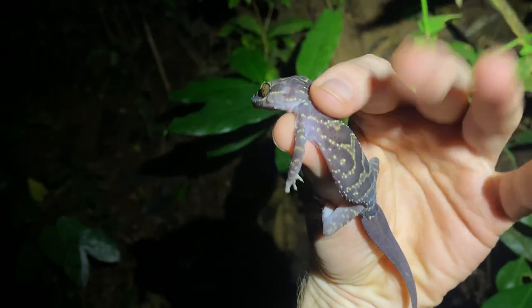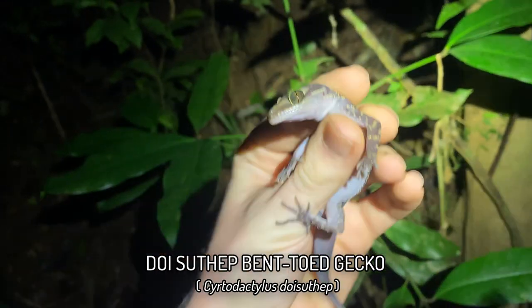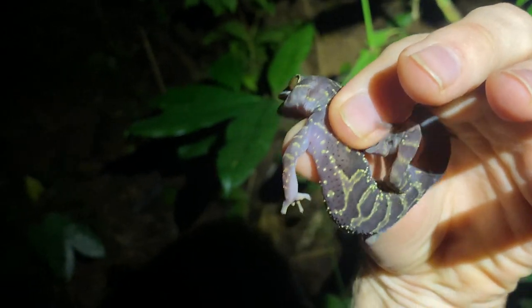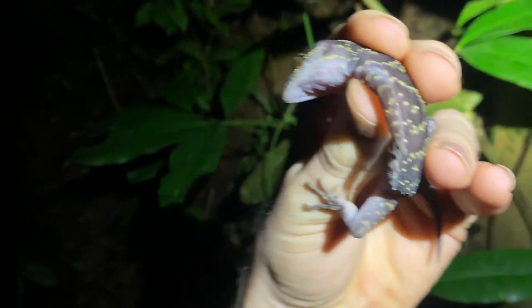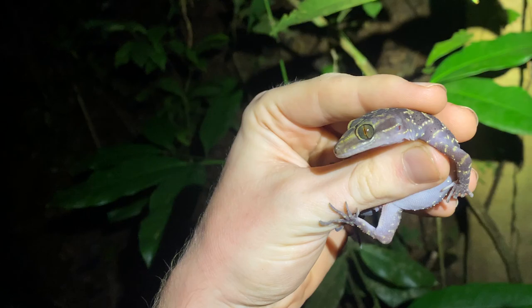We just got the hill's endemic gecko. This is Cyrtodactylus doiinthanon — the Doi Inthanon bent-toed gecko. Kind of nice, similar to the one in Nan in some ways with this kind of starry banded pattern on the back. Definitely a beautiful bent-toed gecko and one I was hoping to see here. I'm going to let this guy scoot off.